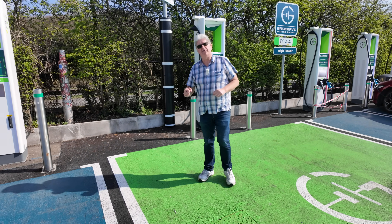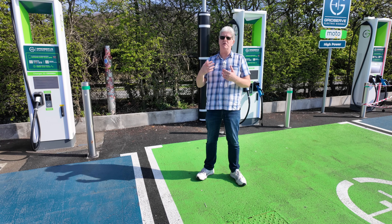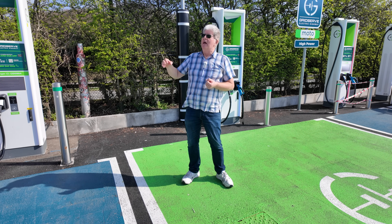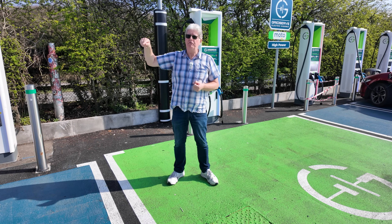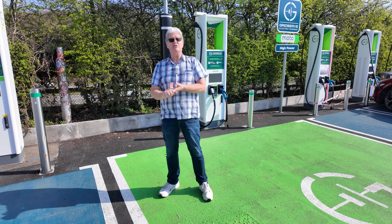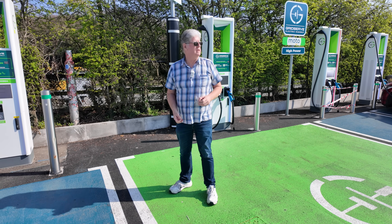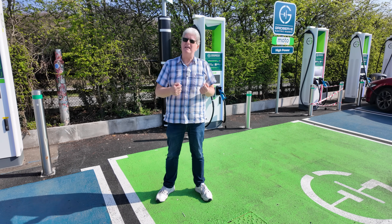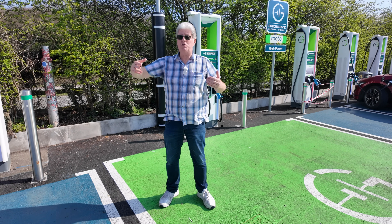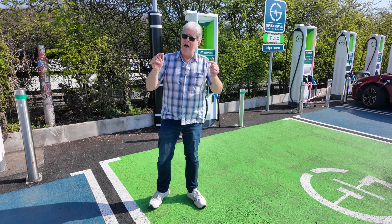This is the expansion we're talking about. GridServe about a year ago got a massive half-billion-pound investment to expand the network, and that's what they've been doing. Locations like this one which are very, very busy have grown — and that includes places like Rugby and Extra Services on the M6 and M5 respectively. Where there's demand they will grow the site. We've also come across so many brand new locations where they're just piling them in — typically 12 on the first installation.